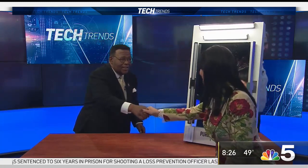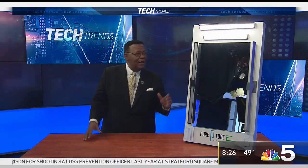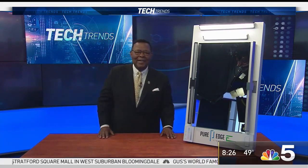Thanks a lot for coming to NBC. Nice job! Everything we talked about is going to be on our website — we're easy to find. NBCChicago.com. For Charlie Wojciechowski, I'm Art Norman. We'll see you next time.